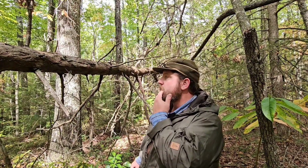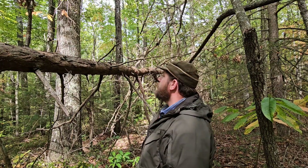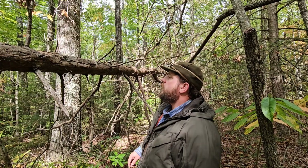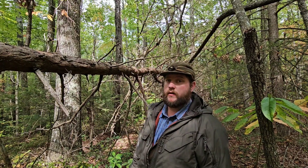Hello, welcome to the channel. I am Jake. I'm very happy you tuned into the video today. In this video, I'm gonna show y'all what I look for when I'm searching out fatwood.